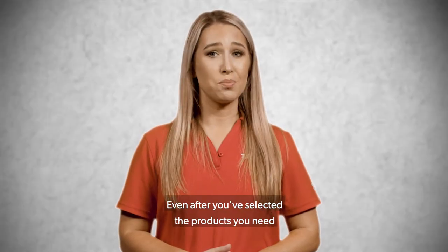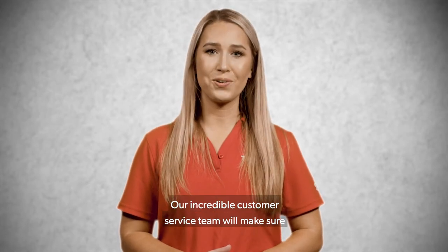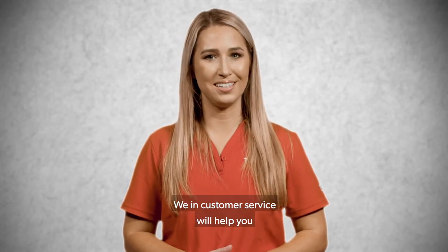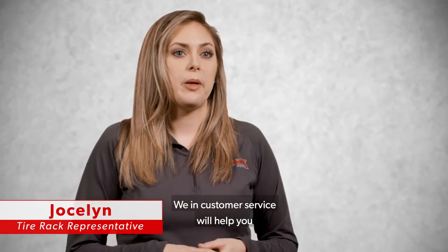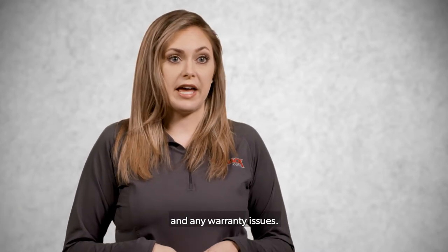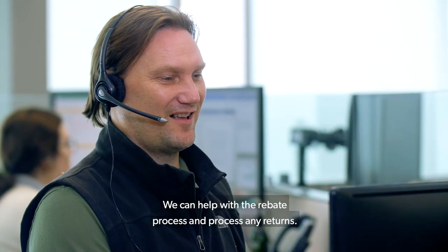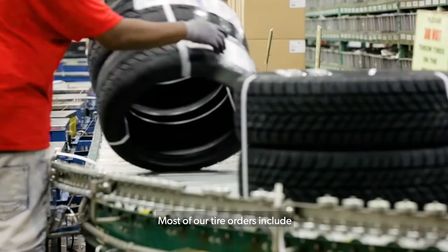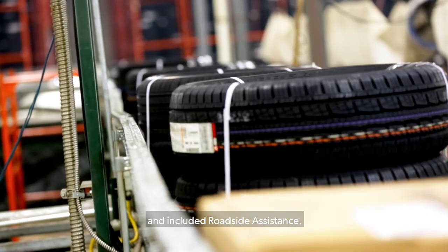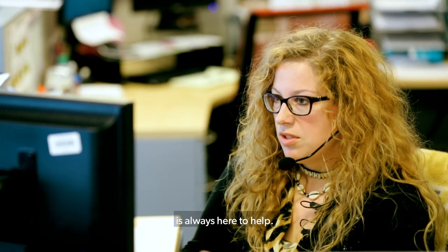Even after you've selected the products you need, placed an order, and had your tires installed, we still have your back. Our incredible customer service team will make sure you are taken care of quickly and efficiently. We in customer service will help you with shipping issues — from tracking your package to package delays — and any warranty issues. We can help with the rebate process and process any returns. Most of our tire orders include a two-year road hazard protection program and included roadside assistance. If you have any questions, our customer service team is always here to help.